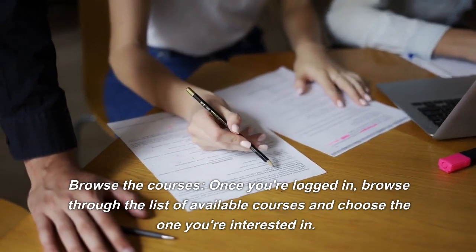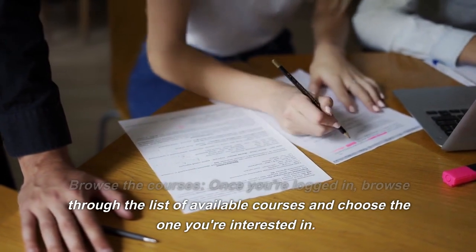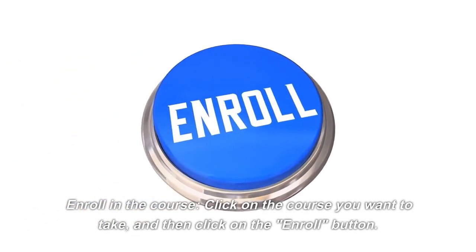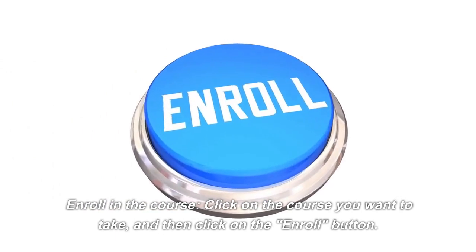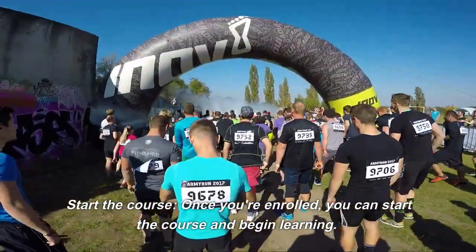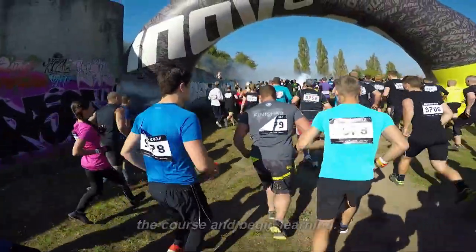Browse the courses. Once you're logged in, browse through the list of available courses and choose the one you're interested in. Enroll in the course by clicking on it and then clicking the Enroll button. Once you're enrolled, you can start the course and begin learning.